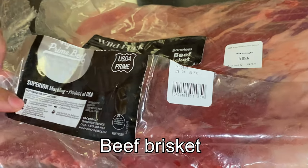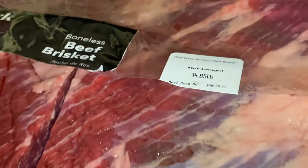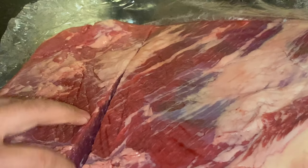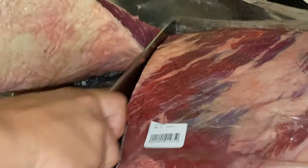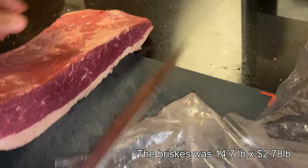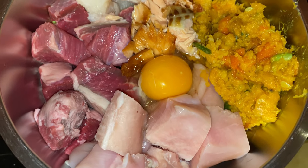Sometimes we get this huge beef brisket from the meat market. It's so big that this piece gives us enough meat for them for about three to four days, and it's also cheaper to buy in such a big bulk. This piece was almost 15 pounds at less than three dollars per pound.